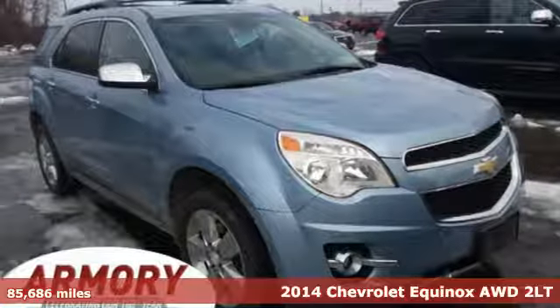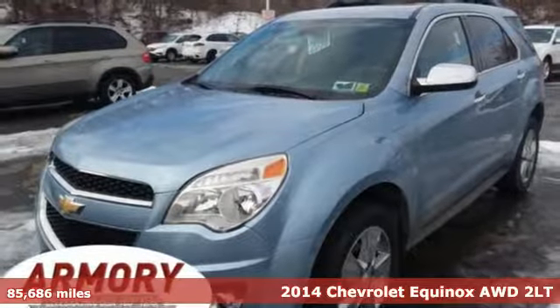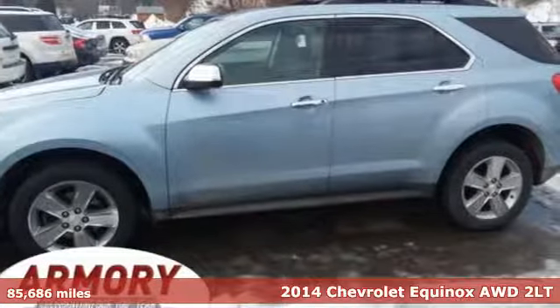Here's a 2014 Chevrolet Equinox. Performance, value, durability — Chevy. It comes nicely equipped with features you'll love.